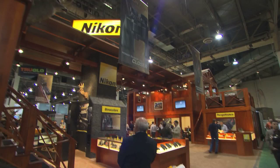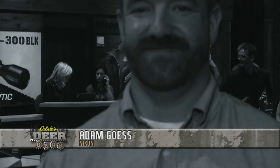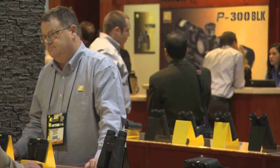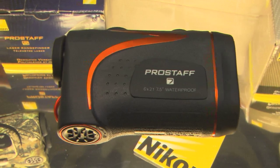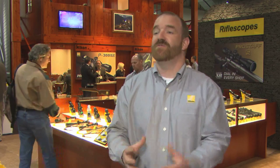Each year at the SHOT Show, Nikon showcases some of the newest top-of-the-line hunting optics. Boasting a long history of innovation, the company never fails to impress with an always-improving line of scopes, rangefinders, and binoculars. This year was no different as we caught up with Adam Guest to introduce Nikon's newest offerings. He's been with Nikon for five years, and the level of awareness of their product — how many people are educated and see the direction they're going — is very refreshing.